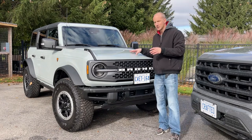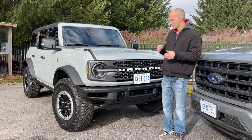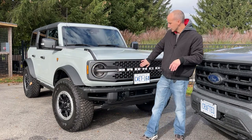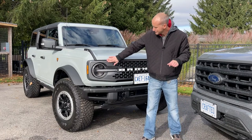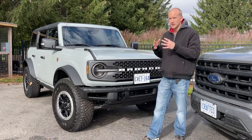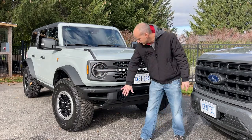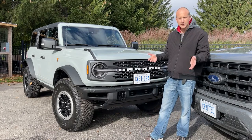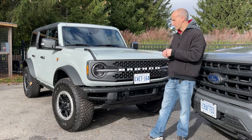This particular package is the Badlands Package. It is obviously a four-door 4x4. With the Badlands Package you get the upgraded grille, which is almost like a carbon-look grille, and the upgraded headlights instead of the base headlights. You also get the full metal bumper, which I think not only is more practical but just looks better than the plastic bumper that comes in the base model.